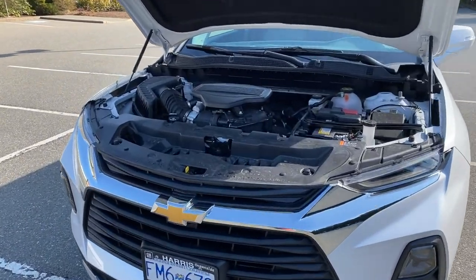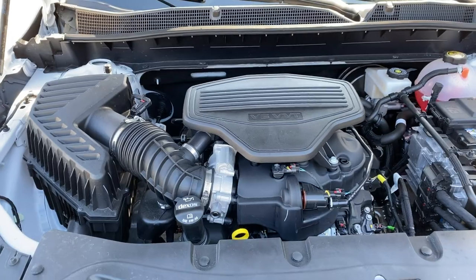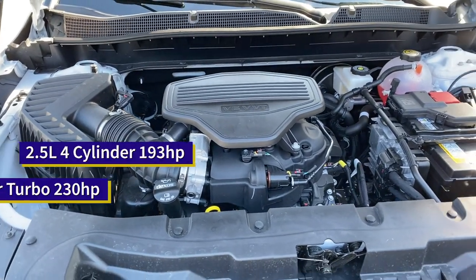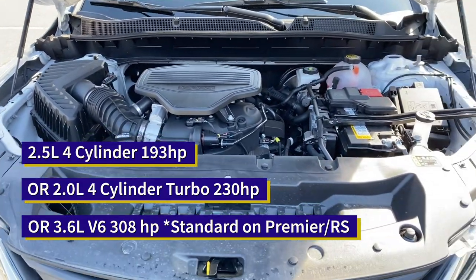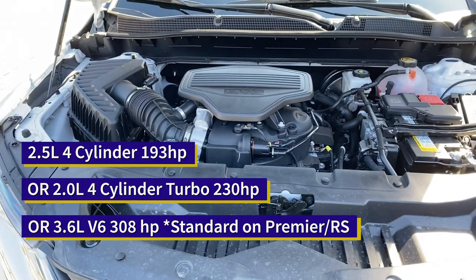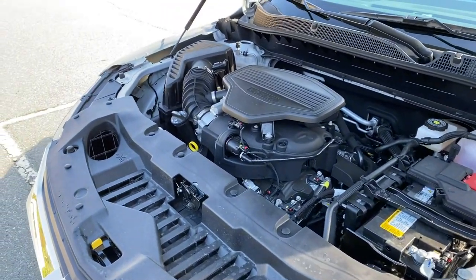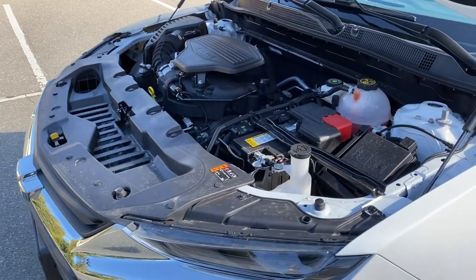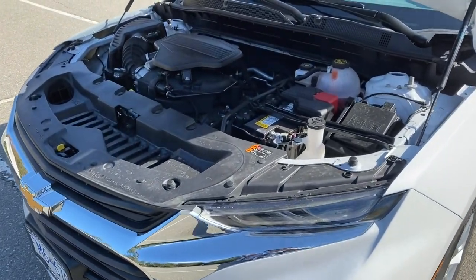Here under the hood we have a 3.6-litre V6 VVT — one of three engine choices available with the Blazer. On your base LS model you get a 2.5-litre 4-cylinder producing 193 horsepower. In the LT and True North models you get a 2.0-litre 4-cylinder turbo, but you can upgrade to this 3.6-litre V6, which has a 9-speed automatic transmission — and that 9-speed applies to the 2.0-litre turbo as well. The 3.6-litre V6 produces 308 horsepower. So whatever your needs are, the Blazer has you covered, whether it's a daily driver or for long or short haul — there's an engine choice for you.